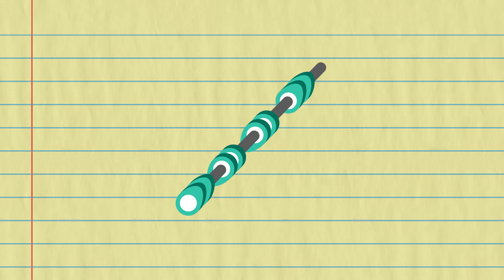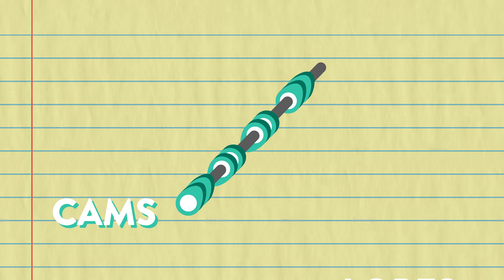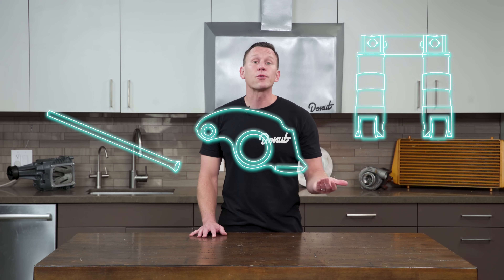A spinning camshaft controls the action and timing of the valve. There's cam lobes all along the length of the shaft — when we say cams, what we're really talking about are the lobes. As the shaft rotates, the cams bump into things that bump into the valve. Different engines use different things for that: sometimes push rods, rocker arms, or hydraulic lifters.